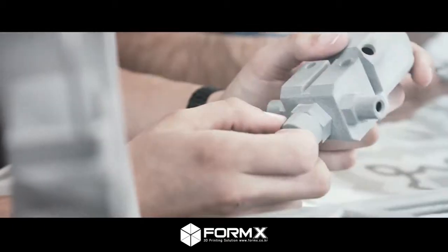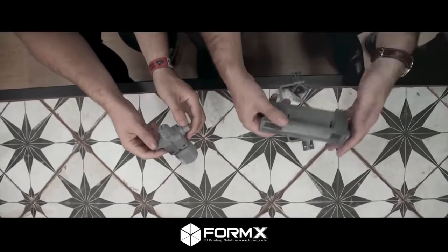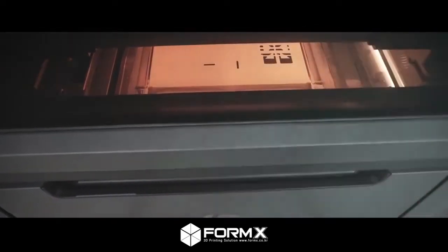Once we saw how the parts come out, we noticed how strong and light they were, then we just redesigned the entire machine based on this technology. Forty percent of the machine is done in 3D now.